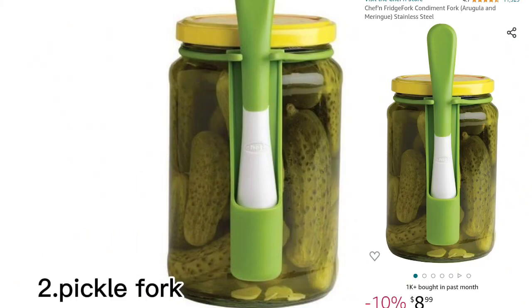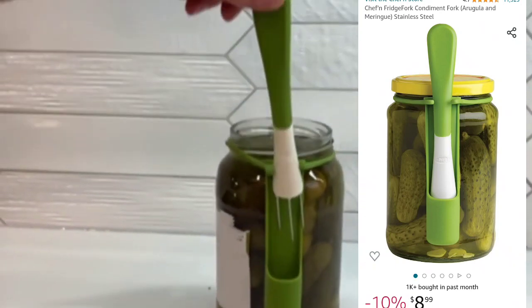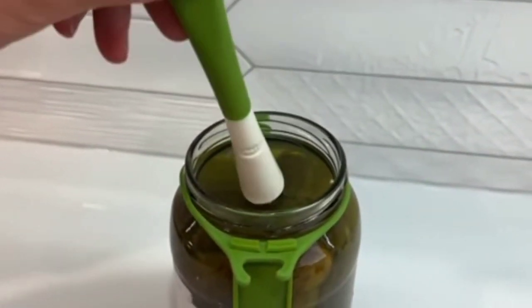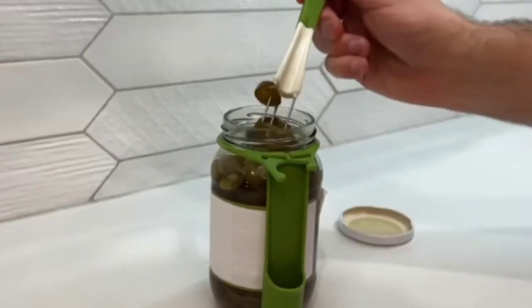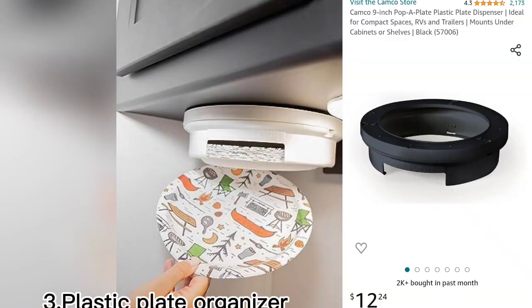The next one is my favorite — the pickle fork. Just put it into the jar and take out your favorite pickle or any item, then spread it on your favorite food.